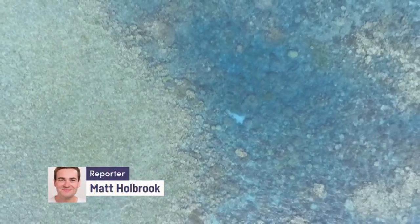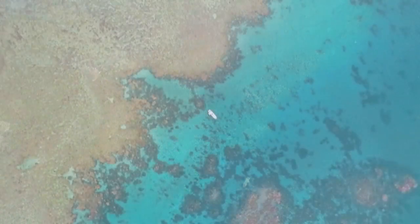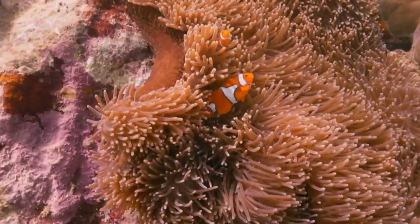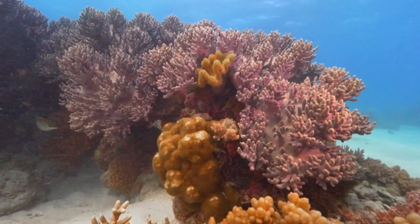You'd have to be living under a rock, or many rocks actually, not to have heard that this big old thing, the Great Barrier Reef, is in a spot of trouble. But from pictures like this, that may seem hard to believe.